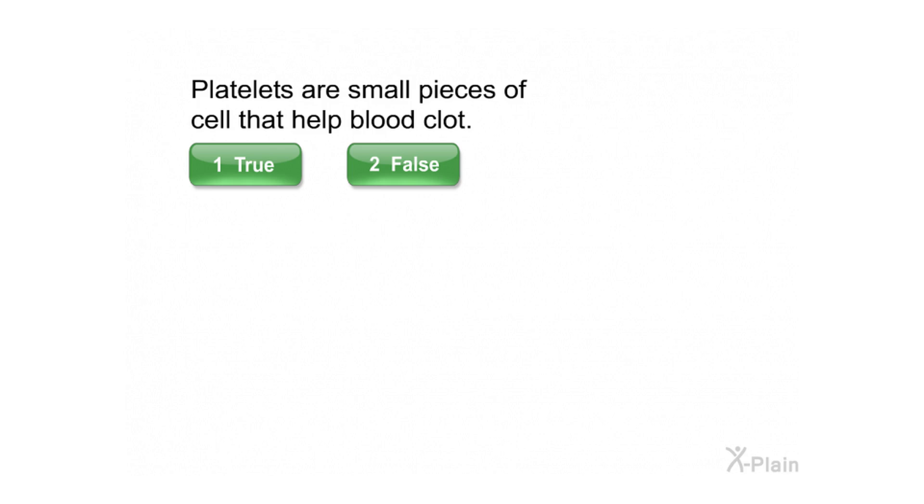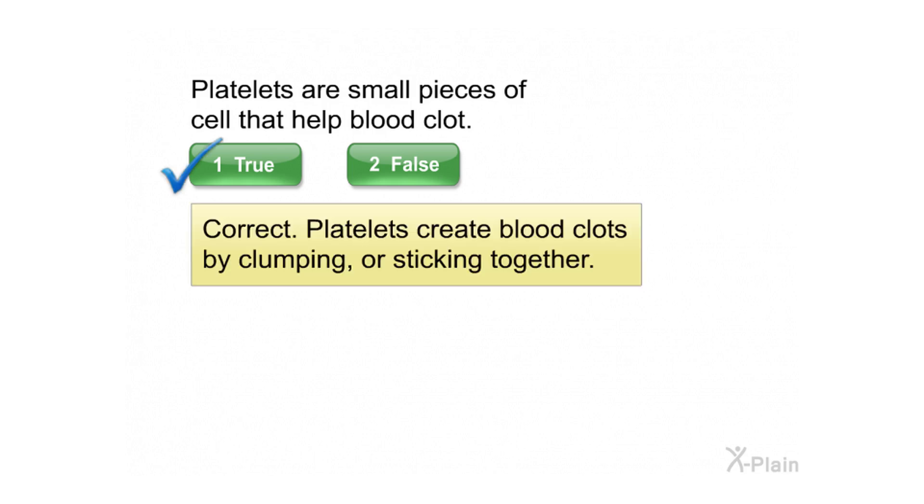Platelets are small pieces of cells that help blood clot. Select true or false. Correct — platelets create blood clots by clumping or sticking together.